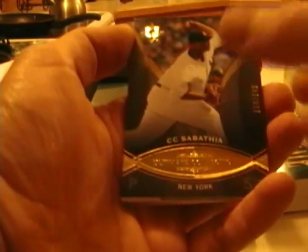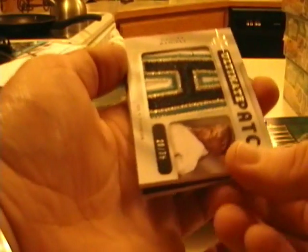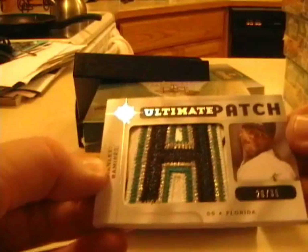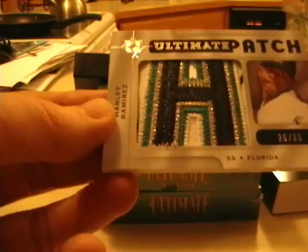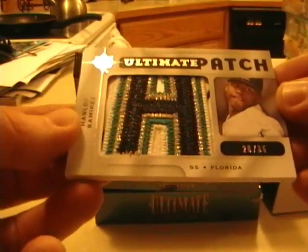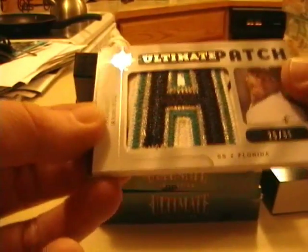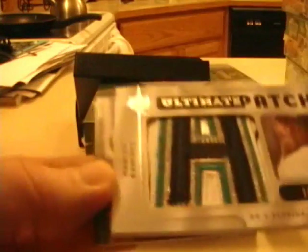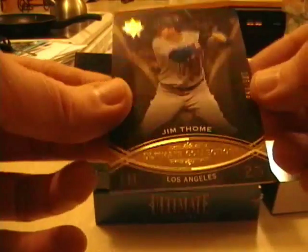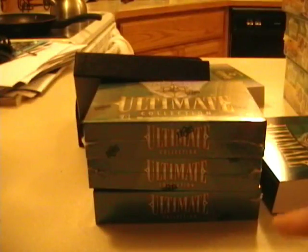This one has a patch in it. CC Sabathia base card and a really, really nice Hanley Ramirez patch — you can see it's part of the A, numbered 20 out of 35. That's a nice patch right there; looks like it's most of the letter. Then a base card of Andrew Bailey for Oakland and Jim Tomey of the Dodgers. Upper Deck did a really nice job on these cards actually — I was pretty impressed.